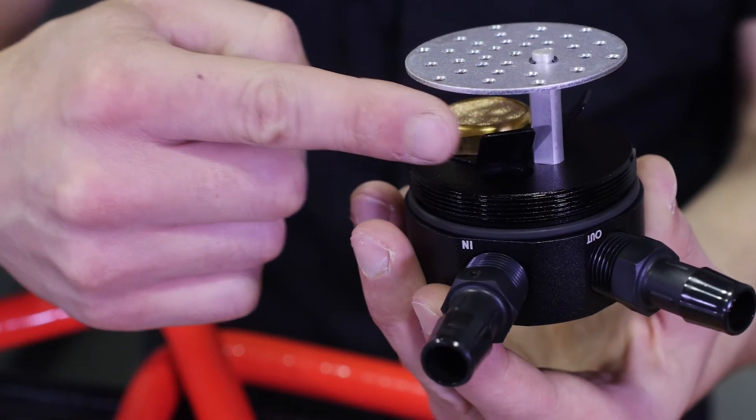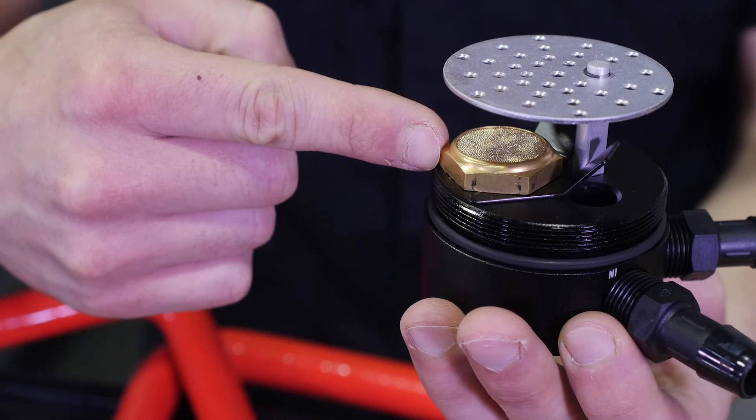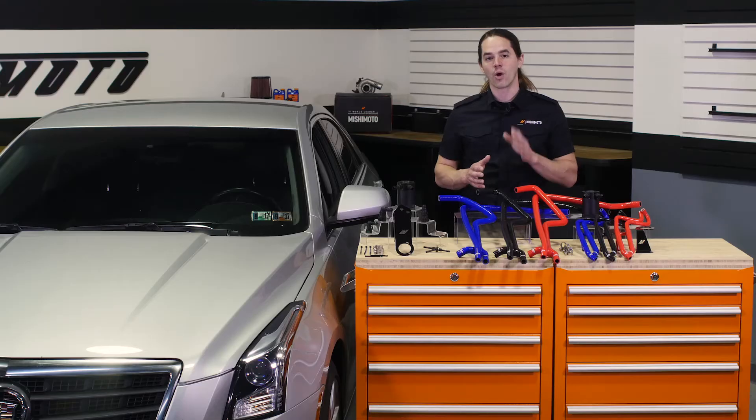Inside the can, you'll find an internal air diverter, a baffle, and a 50 micron bronze filter designed to pull vaporized oil from the air charge, allowing only clean air to flow back to the intake tract. Our unique design redirects the incoming air, trapping it in the can for longer, and allowing it to capture more oil than standard catch cans.